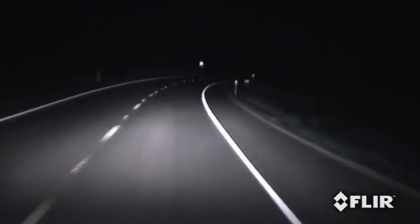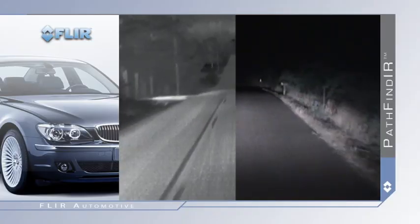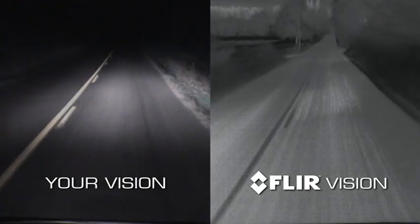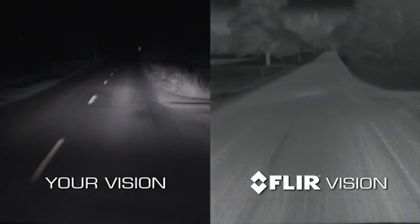And the problem is much worse at high speeds. FLIR's Pathfinder significantly reduces these hazards by allowing you to see more than four times farther than your headlights, and to see in total darkness through dust and smoke and oncoming headlights.